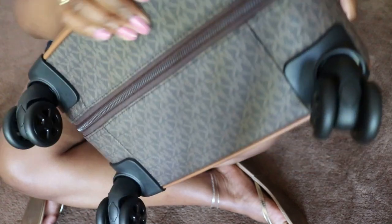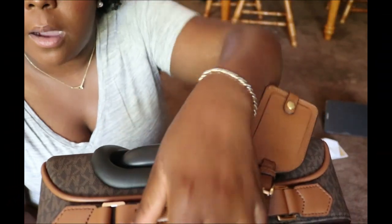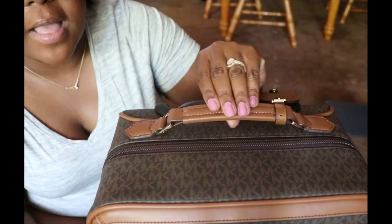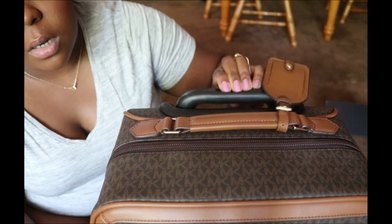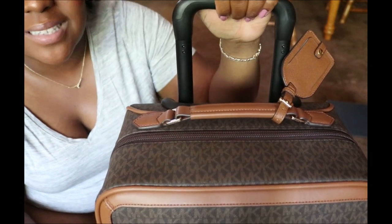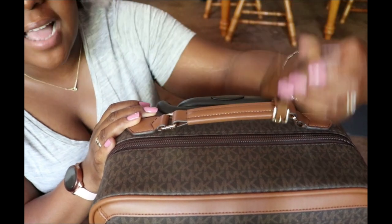It has four wheels, making it a 360-degree spinner — if you know anything about suitcases, that 360 is everything. The back is very simple, just the logo material with the acorn leather trim. The sides are simple as well. The top of the bag has a handle in coated leather with gold hardware, and then your pull handle that comes in black.